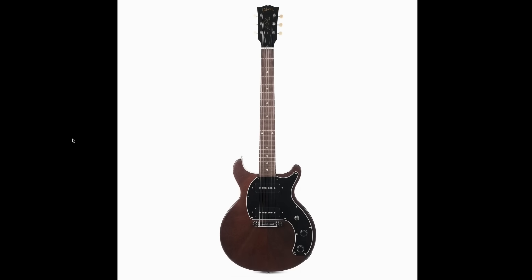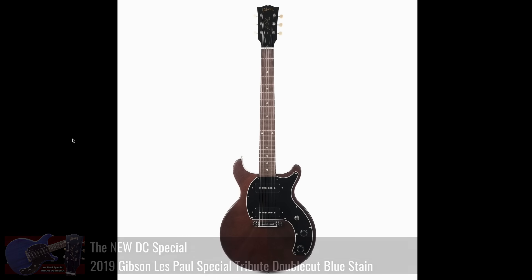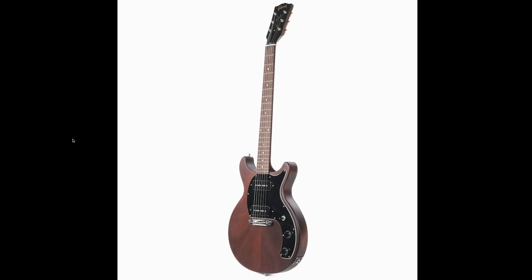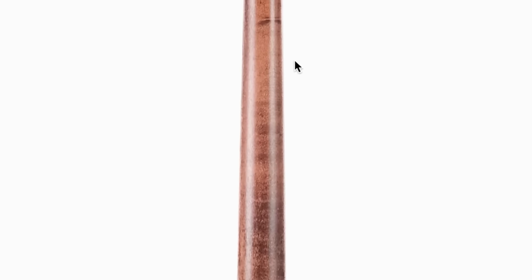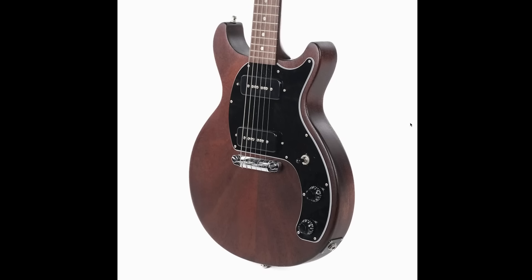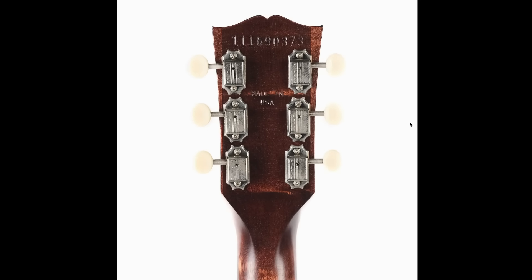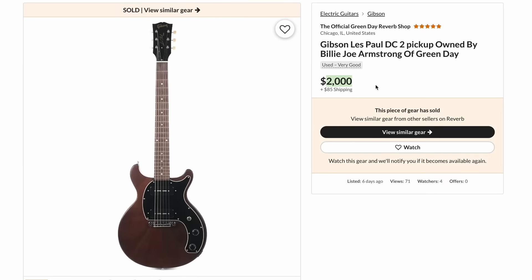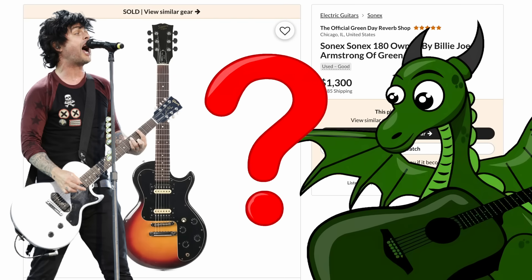Then there was a Les Paul DC Tribute — these were a great value when offered brand new, and this was the upgraded two-pickup version. It seemed like a guitar he'd be interested in based on his love of Juniors and Specials, though these were top-routed guitars with maple necks. This one has a little bit of flame figuring. Brand new they ranged from $700 to $1,000, then got discontinued and have actually increased in value since. This one didn't appear to have been played much, but you'd pay about double the market premium.